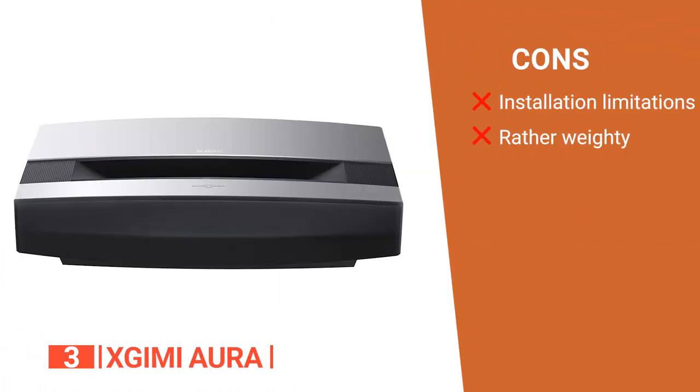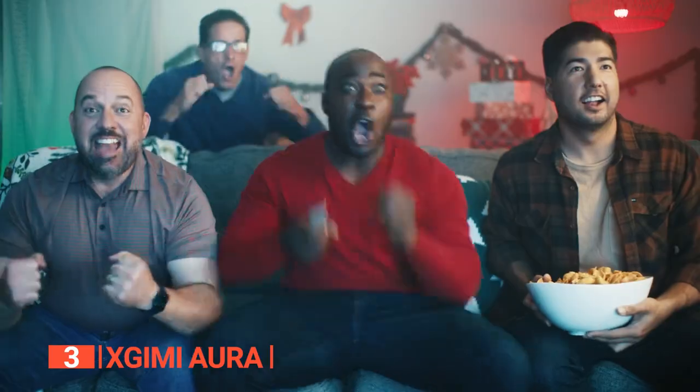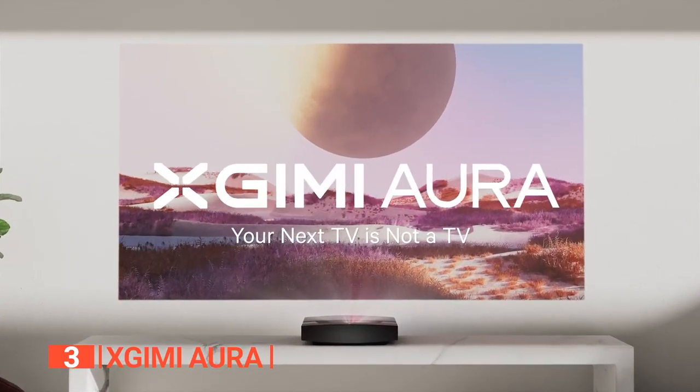However, its cons are: it requires a flat wall projection for optimal viewing quality, and it weighs about 40 pounds, which is heavier than other projectors on this list. The XGIMI Aura is perfect for movie enthusiasts, gaming fanatics, and anyone who loves to indulge in high-quality entertainment and wouldn't want to compromise on their entertainment quality.